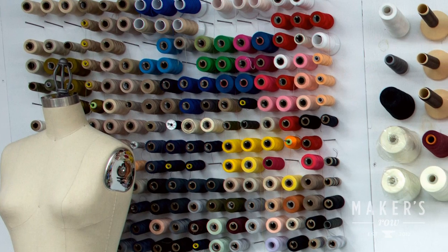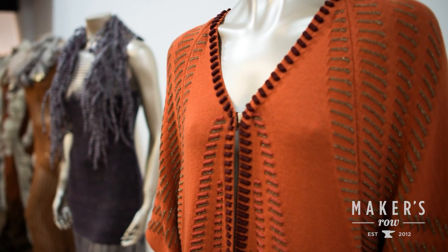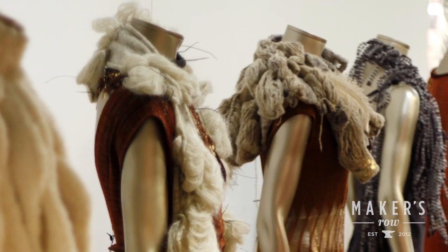We virtually do everything that's related to knit. The range of what we make includes sweaters, cardigans, beanies, socks — you name it, we make it.